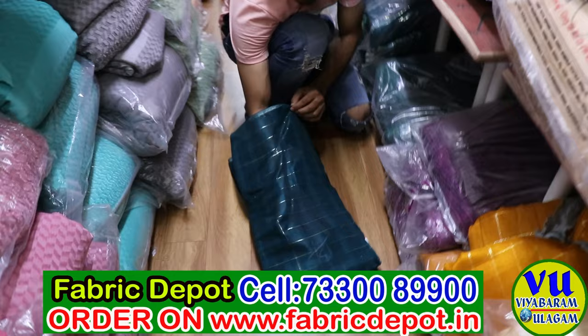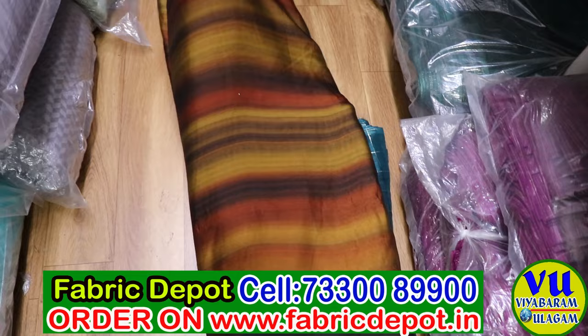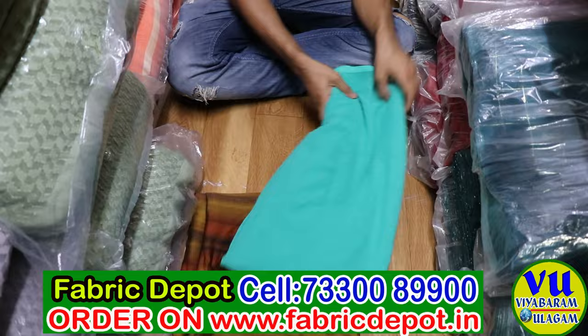If anyone is thinking to start a new business and wants to go into any field, I will suggest them to start their business in the textile field, in the fabric field. It is a long-standing field — like teaching, farming, and cloth, it has been done for many years and will continue for many more years.